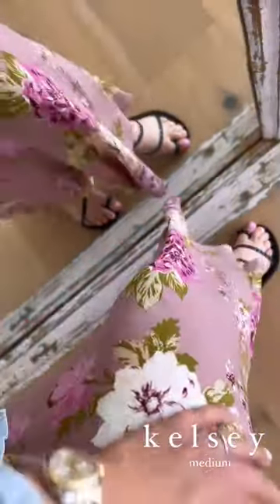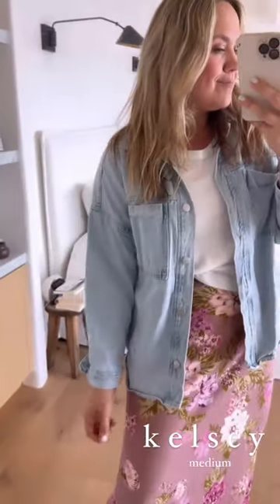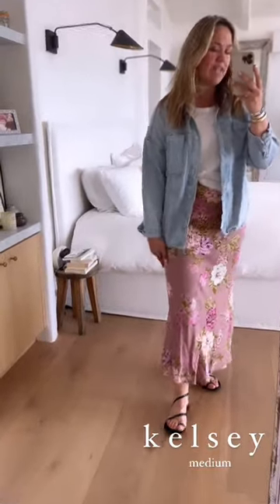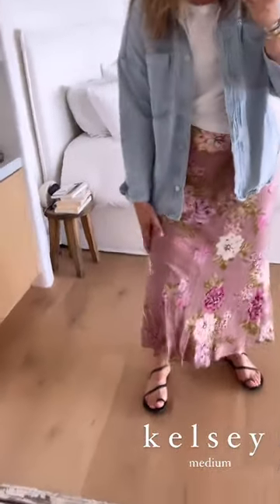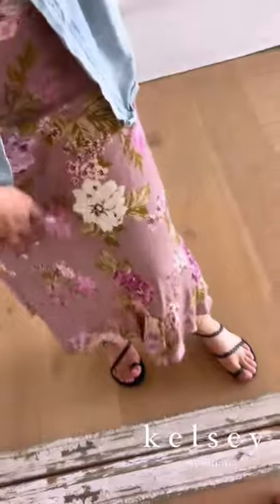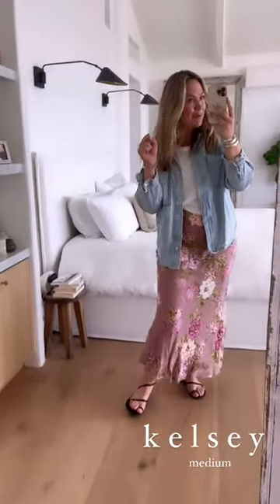Last but absolutely not least — maybe one of my hands-down favorite pieces from this collection — the Kelsey floral skirt. Elastic waist, bias cut, so stupid easy. I paired it with the Mia tank underneath, kind of a comfy lightweight cotton tank with favorite white tee vibes, and then the Harrison jacket over it. I'm wearing a medium in the skirt. Super easy fit — elastic waist, bias cut, so you can't go wrong. It's phenomenal, so fun and so girly — looks like a rad vintage piece.